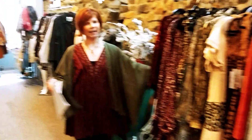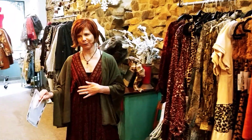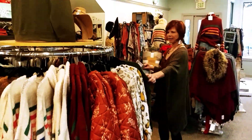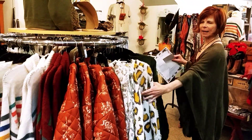This dress that I have on is brand new and very cute. It can be a dress or a tunic. And then if you look at our sweater rack here, we have a ton of sweaters. This green one just came in — really cute. Animal print again.